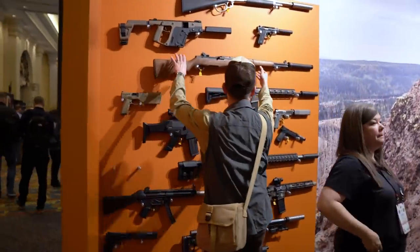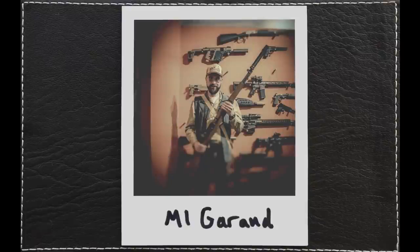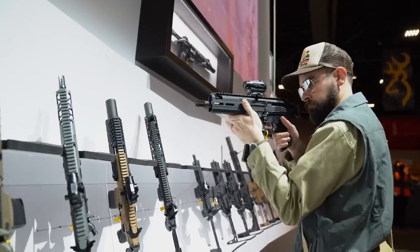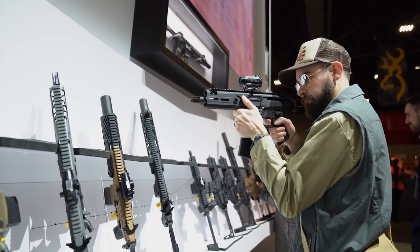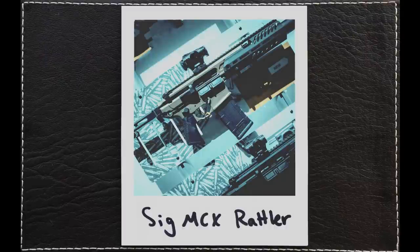The folks at SilencerCo were showing off some of their products with a couple of the best guns ever made: the .30 caliber M1 Garand semi-automatic rifle and the .45 caliber Thompson submachine gun. Sig Sauer has expanded their offerings to include a robust line of rifles. I got to handle a nifty little carbine called the MCX Rattler — it could be the perfect truck gun when they upgrade the caliber to .30-06.